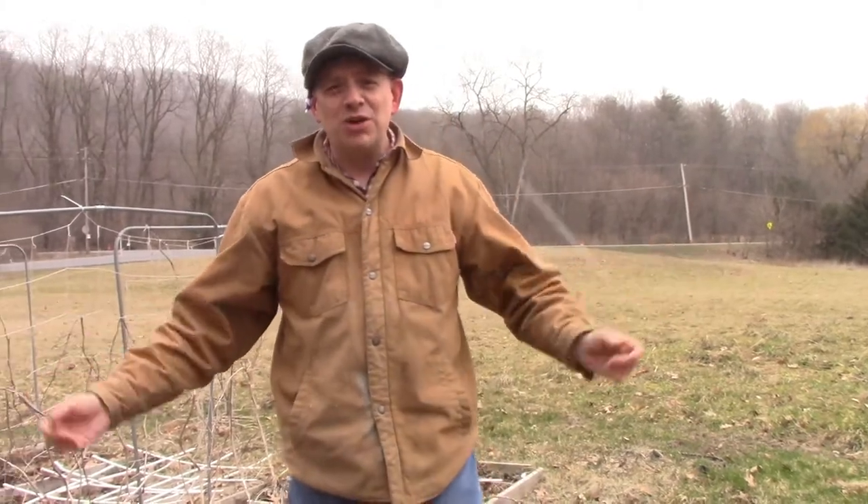Hey there everybody, thank you so much for tuning in to another episode of 3B TV. I'm Brian, this is 3B Farm and Homestead here in upstate New York, where mother nature seems to be drunk and needs to go home. It's snowing in early April, and while we'd expect it to be warming up, that's not going to stop us.